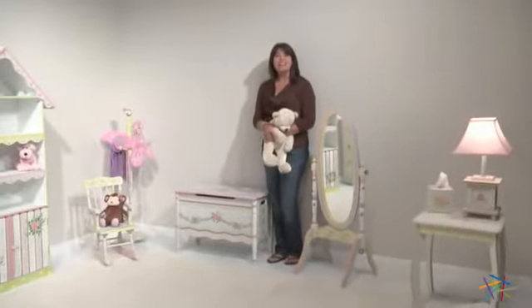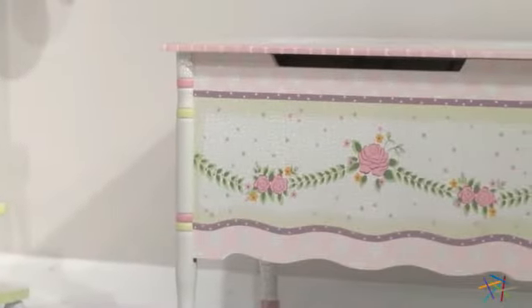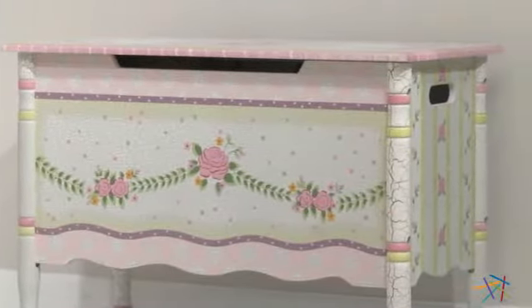Hi, I'm Kelly with Hayneedle. Let's take a look at all of the great features of the Pink Crackle Toy Chest. For starters, this elegant piece is constructed from solid wood and is designed to withstand all the wear and tear a child can offer.